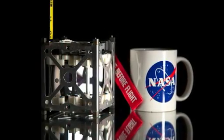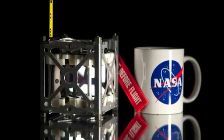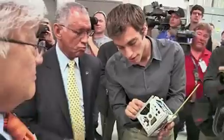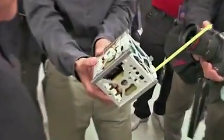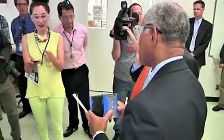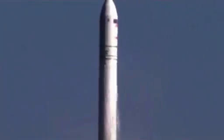One, called PhoneSat, was built by NASA's Ames Research Center out of a smartphone. Although earlier models flew in orbit, the designers wanted to try out new things before making another orbital flight. Launching on a small rocket gives them a chance to make a change and evaluate it before putting the payload on a full-up mission.